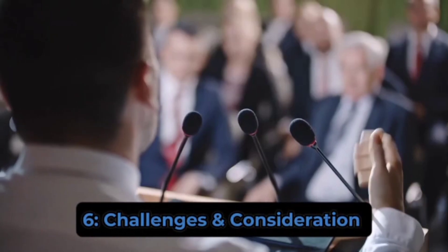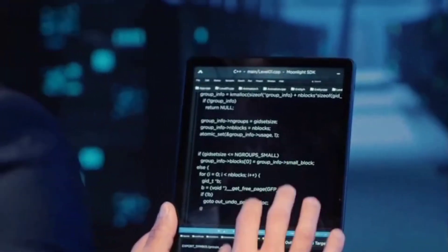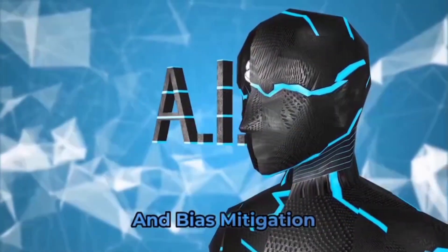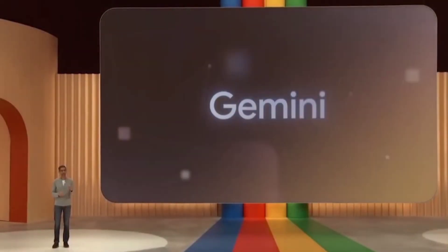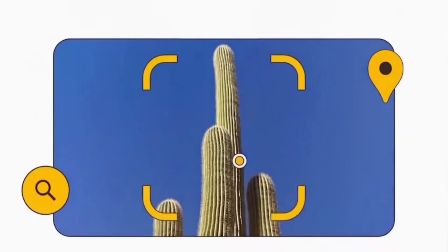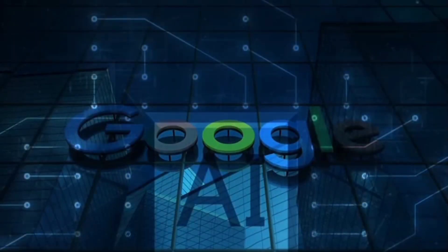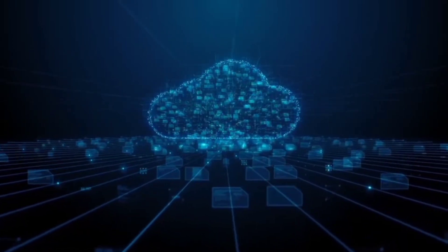As we marvel at the potential of Gemini, we must also address the challenges and considerations it brings forth. Regarding ethical use and bias mitigation: as Gemini generates diverse and novel outputs, ensuring ethical use and mitigating biases becomes crucial. Stricter monitoring, robust guidelines, and responsible oversight are necessary to ensure that Gemini adheres to ethical standards and does not perpetuate biased or harmful content. The AI community must drive inclusivity and fairness to ensure that Gemini's outputs and applications are accessible to diverse populations.